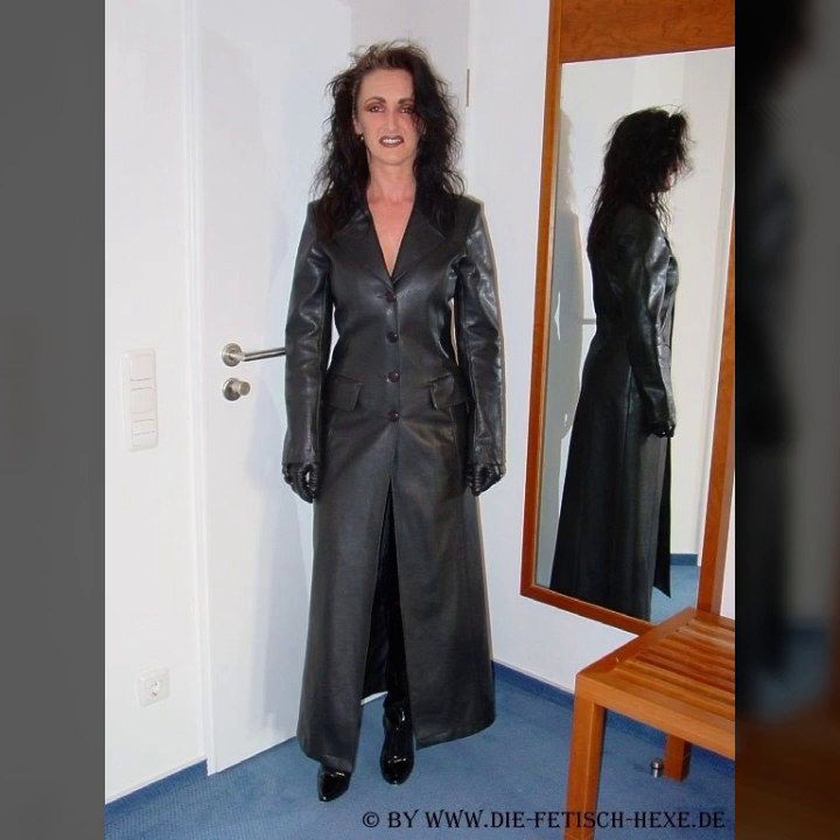See you soon. I'll be back with a new collection and new ideas. Take care and bye-bye.